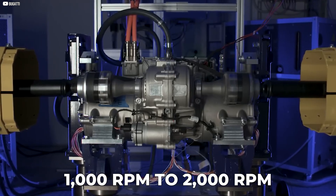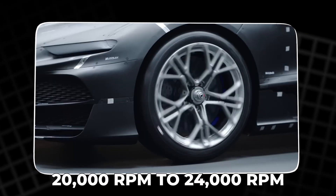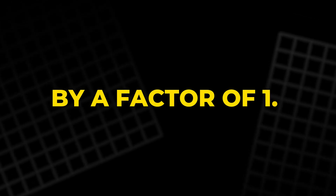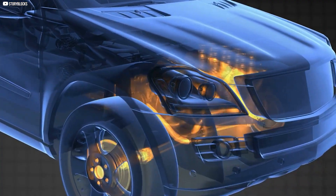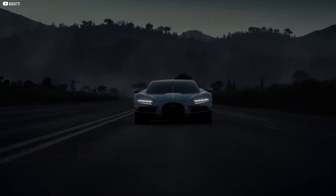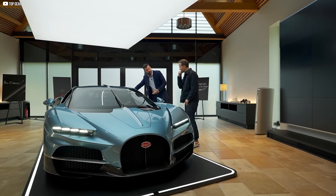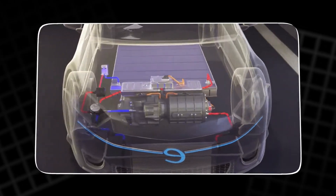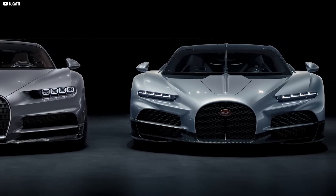This force grows exponentially as the speed increases. Going from 1,000 RPM to 2,000 RPM doubles the outward force, but moving from 20,000 RPM to 24,000 RPM increases the force by a factor of 1.5. This exponential increase in force puts immense stress on the rotor, making it incredibly difficult to maintain structural integrity at such high speeds. Yet Bugatti's engineering prowess ensures that this powerful system operates seamlessly, accounting for this immense stress without compromising performance.